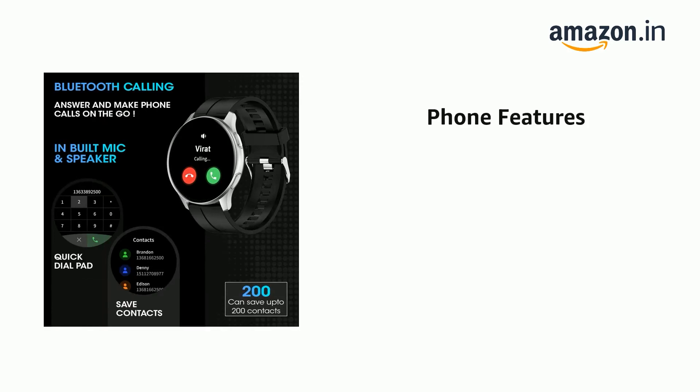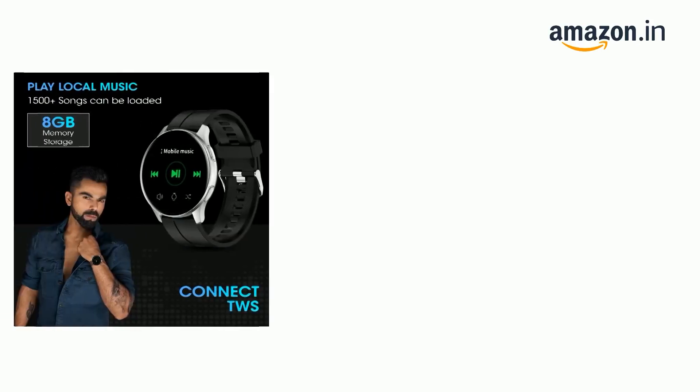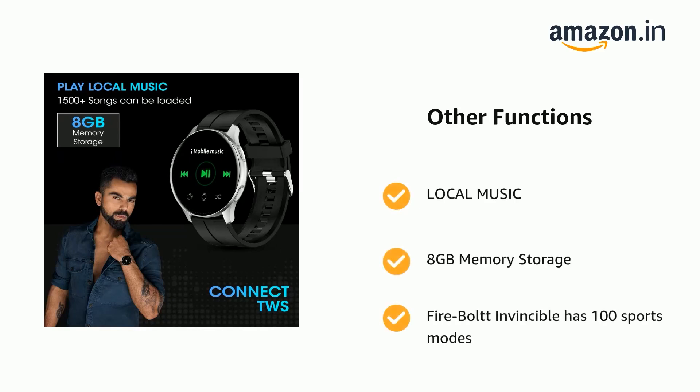It supports Bluetooth calling — activate via Bluetooth pairing and you will get a notification when connected for calls. It also has local music playback with 8GB memory storage, and the Firebolt Invincible supports 100 Sports Modes.